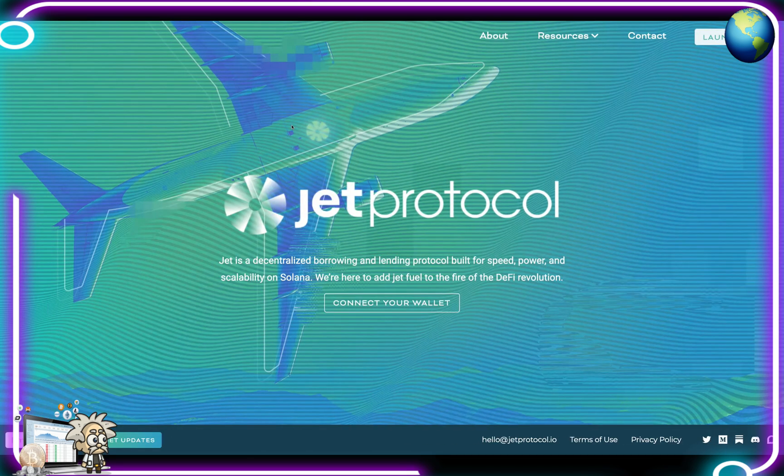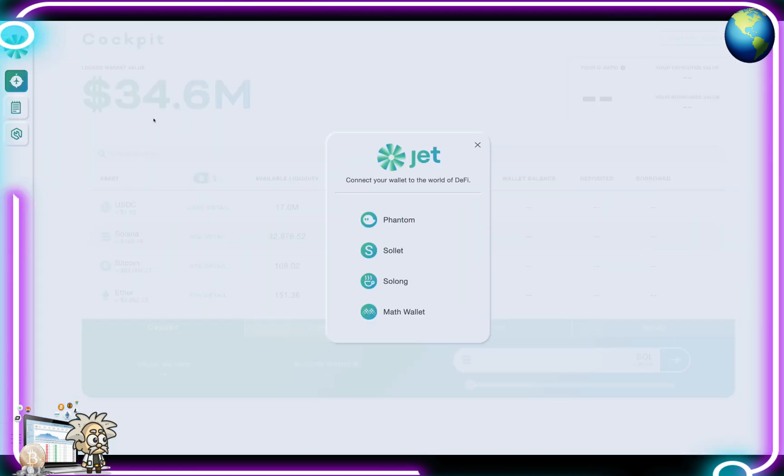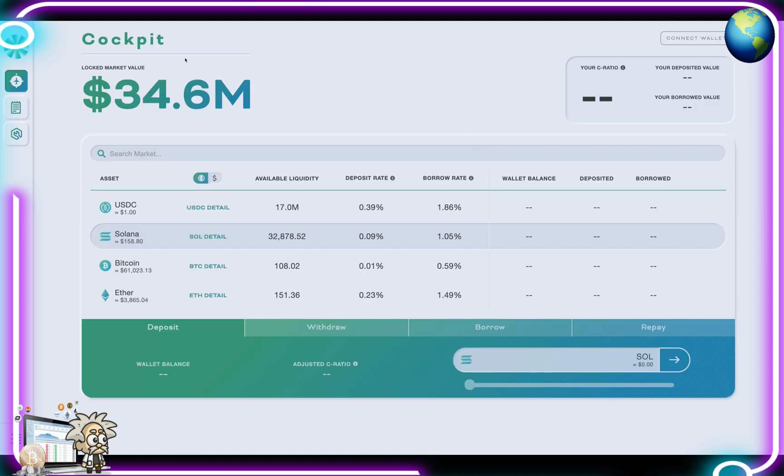On the homepage here, we need to connect our wallet to be able to do anything. When we hit this link here, it'll bring us to their actual app. The website URL is app.jetprotocol.io. Here, we're going to connect a wallet to join their world of DeFi. You can connect using a Phantom wallet, a Solet, Solong, or a Math wallet. Once that's done, you're going to be in your so-called cockpit, which is essentially your dashboard.